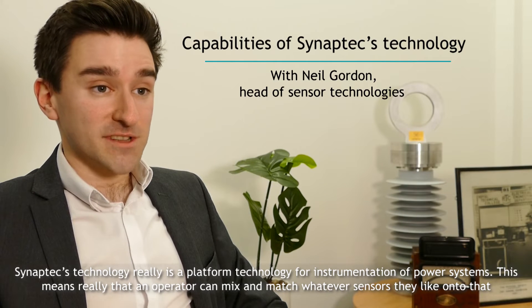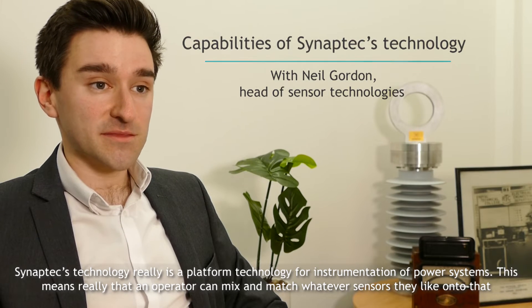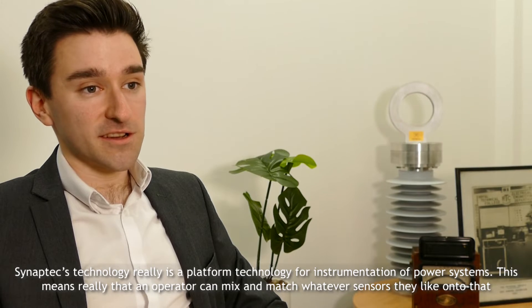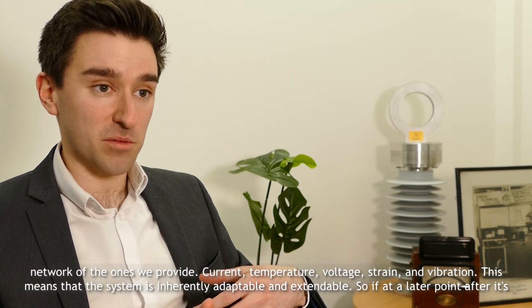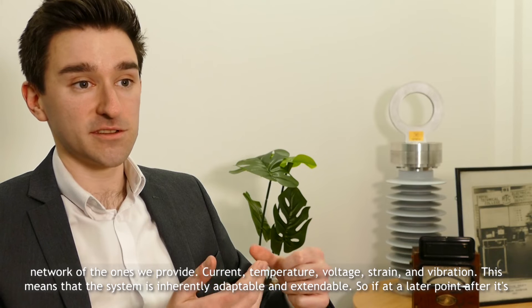Synaptics technology is a platform technology for instrumentation of power systems. This means that an operator can mix and match whatever sensors they like onto that network — the ones we provide: current, temperature, voltage, strain and vibration.